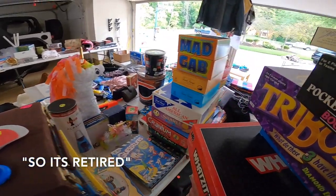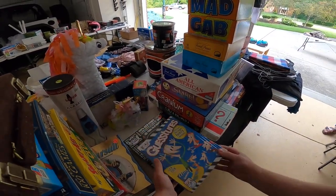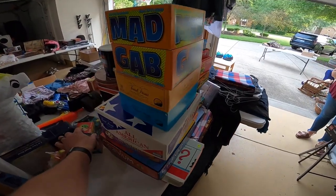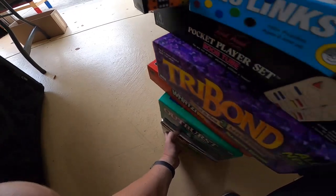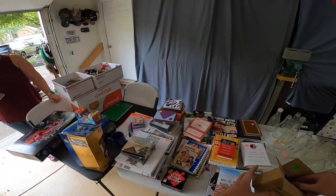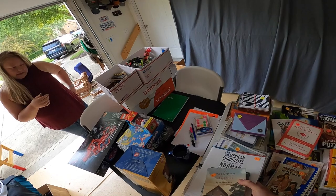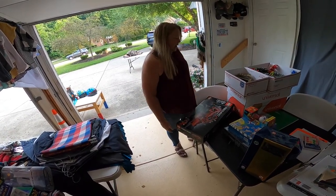It's retired. They're going from anywhere from $160 to we've got one listed at $477. I don't know, 50 bucks, just because it's retired and not opened. Sure, I'll do that. I appreciate it.